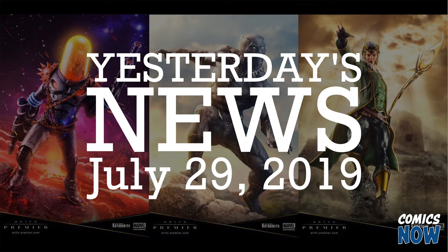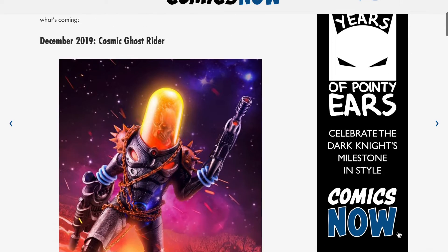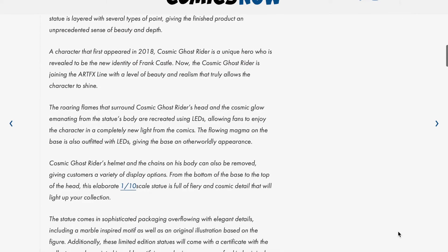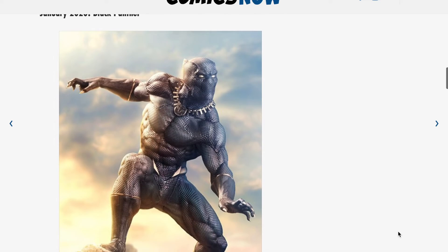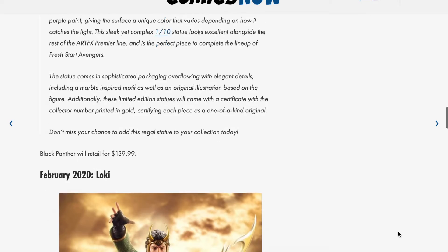I'm Brian Warshaw, and this is Yesterday's News. Back at Toy Fair in February, Kota Bukia revealed their Artifacts premiere line, meticulously designed Marvel collectibles at a 1:10 scale. They've added a few pieces since then, but this newest crop might be my favorite.